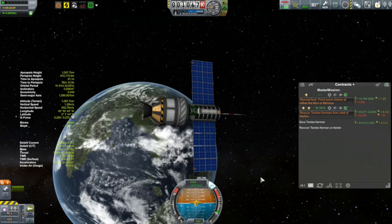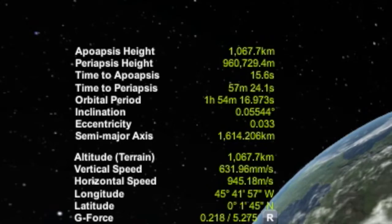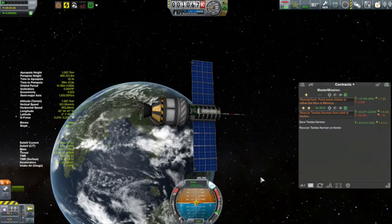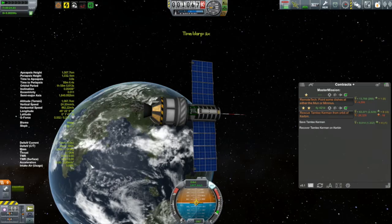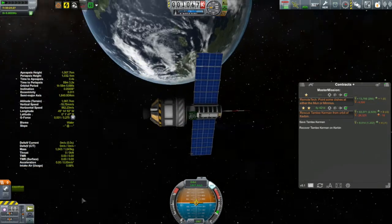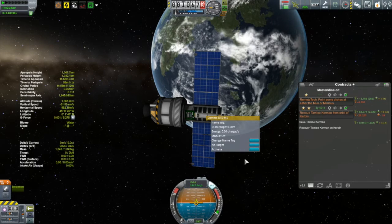So what we're doing here is the final circularization, and what I'm really watching is that orbital period — I want to get that period up to two hours. The issue is that I am running out of fuel. My planning didn't come out. I am out of fuel with a little less than two minutes still to add to the period. So, quite frankly, this won't do.